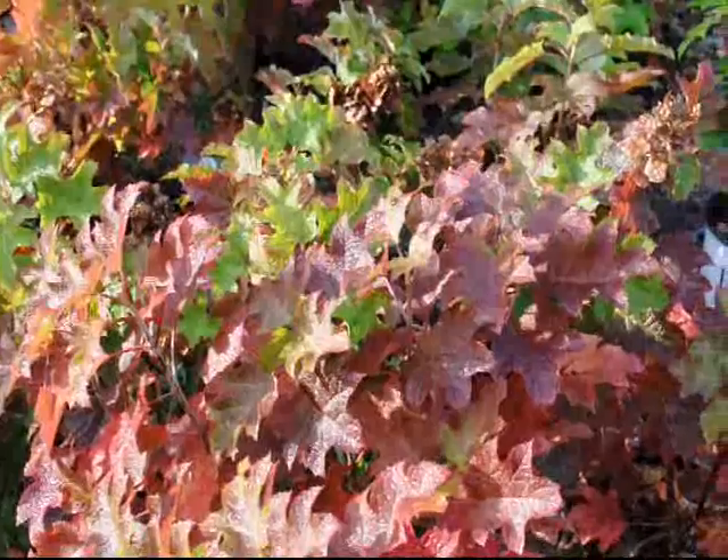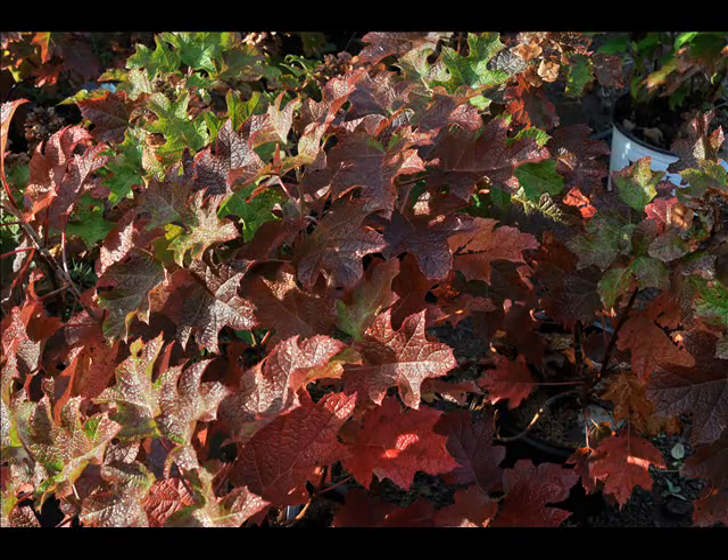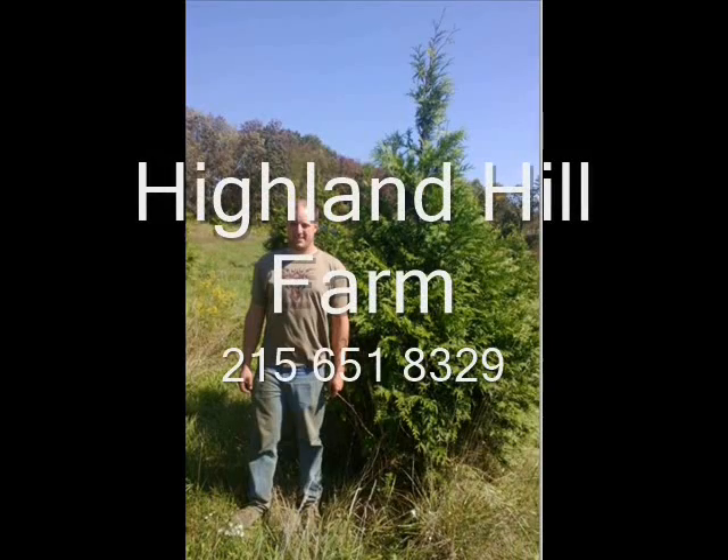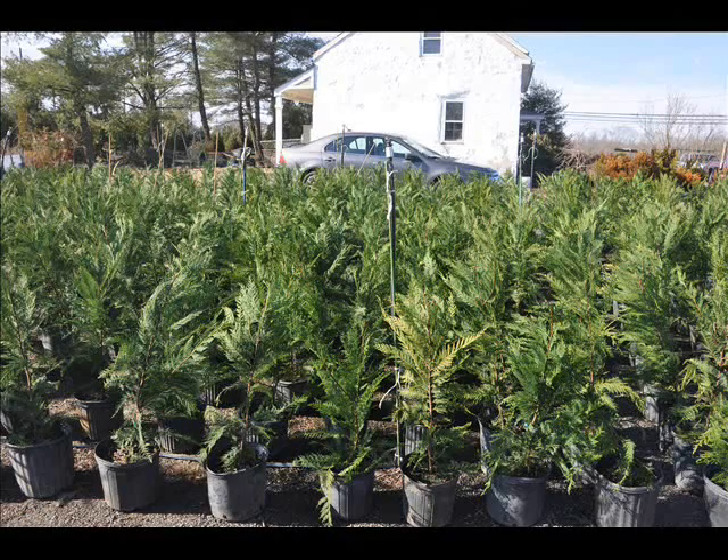Call us at 215-651-8329. Thank you. This video is brought to you by Highland Hill Farm — we grow and sell screening and buffering trees for privacy and sound barriers.